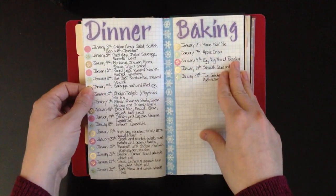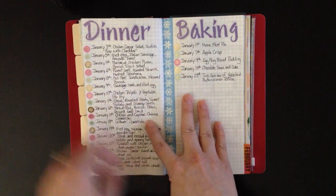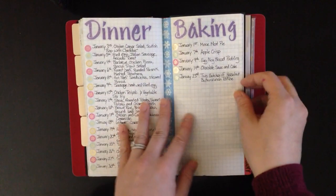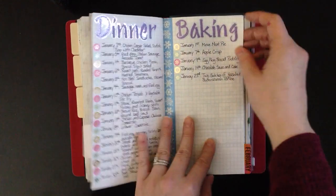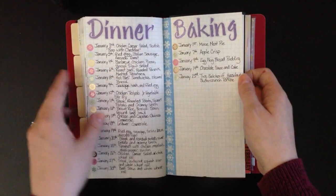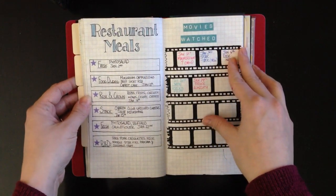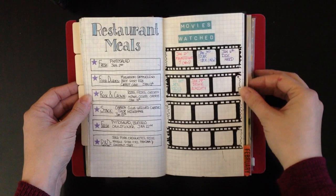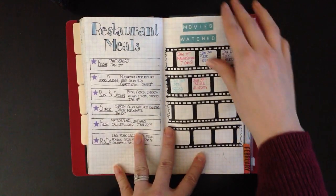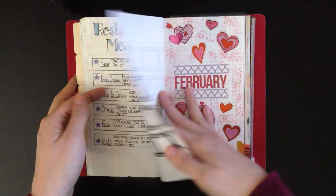For dinner and for baking, I did alphas and put some washi tape down to separate them. I just used these Mambi bullet point stickers in pink, gold, and teal — I think they look really pretty. I didn't do much baking because I'm trying to eat healthy again this month. Restaurant meals — again, because we're eating healthy, we did fewer. And movies: I barely watched any movies this month. I think it's because I've been playing more video games — I've been playing Dragon Quest Builders for the PS4. I love it, it's so fun. That was it for January.